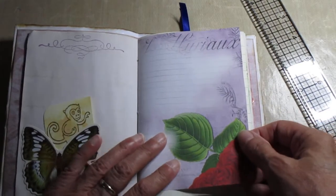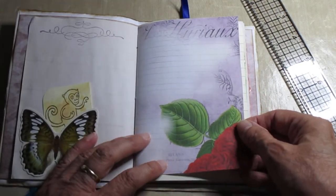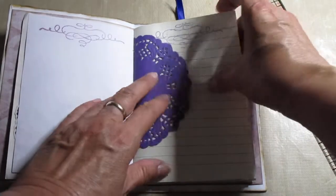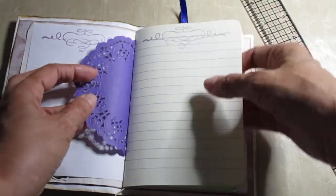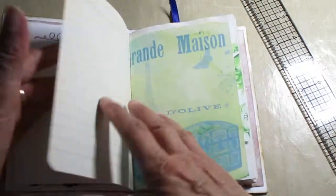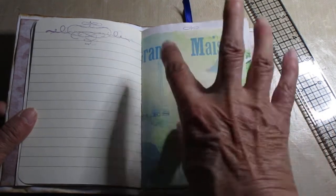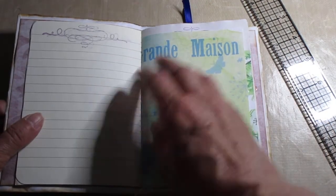This is a digital page that I designed myself. Lovely purple doily here. Another one of my digital pages here, and this is a composition book page.